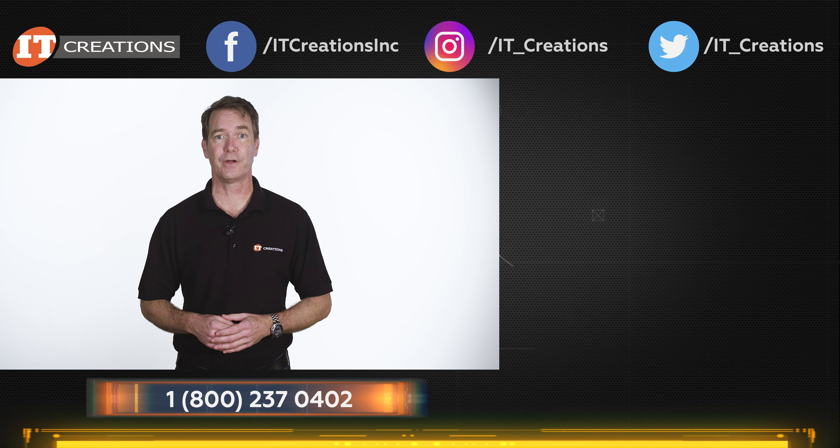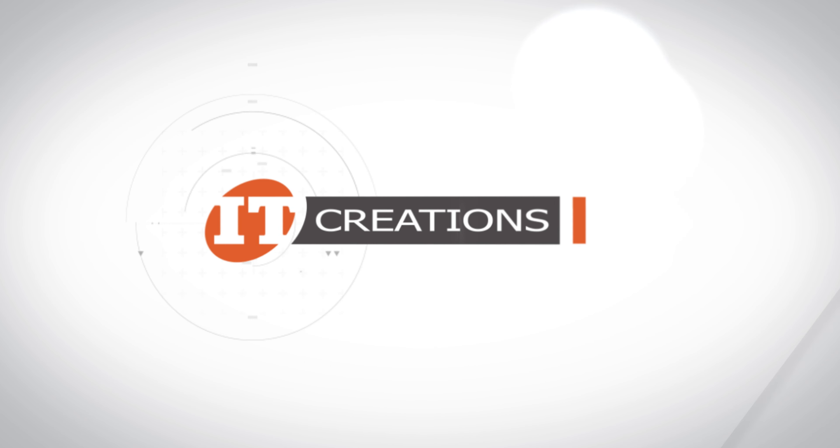Until next time, I'm Doug Stumann with IT Creations. Thanks for watching. We'll see you next time.